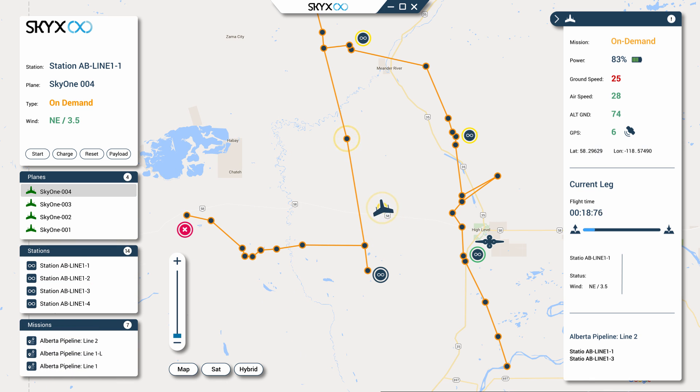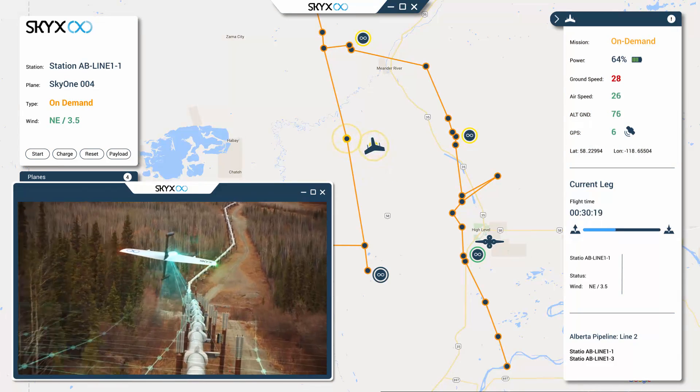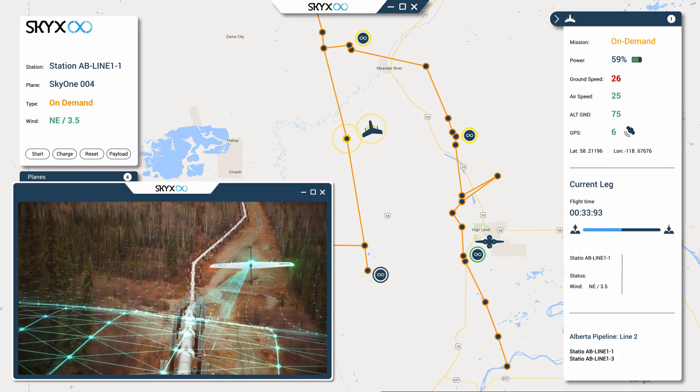SkyX OS provides telemetry of any selected UAV, such as its location, speed, system status, mission status, and ETA, as well as real-time data from the UAV payload, whether visual spectrum, infrared, or LiDAR.